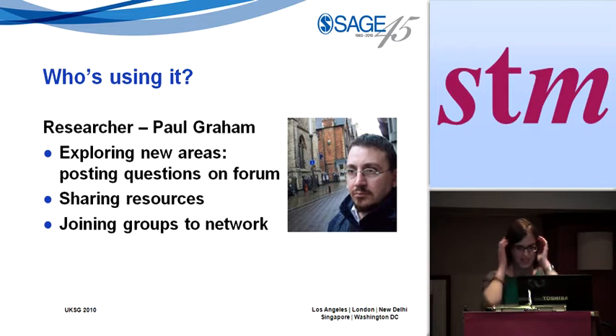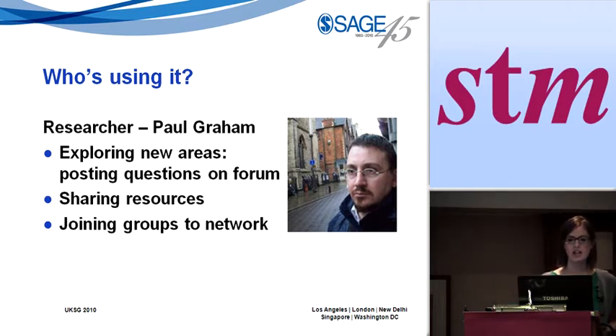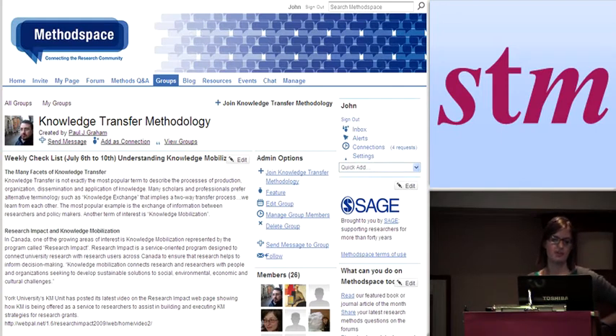Paul Graham is one of the users on this community. He uses the environment to post questions on forums and share resources with other people he networks with in particular groups. He has a group called Knowledge Transfer Methodology with 26 members, he has a blog feeding into that group, and people are quite active in participating and communicating with him on those topics. We see quite a lot of people post research questions that other people respond to, and that's a large use for it.